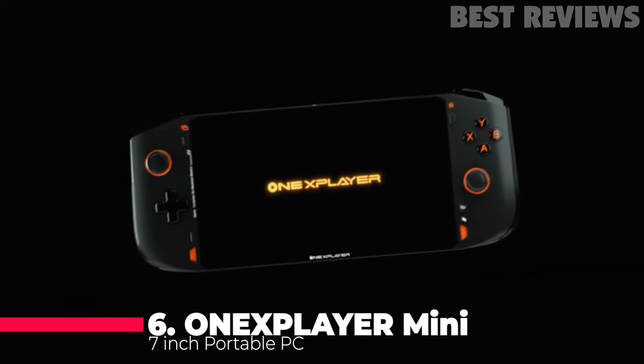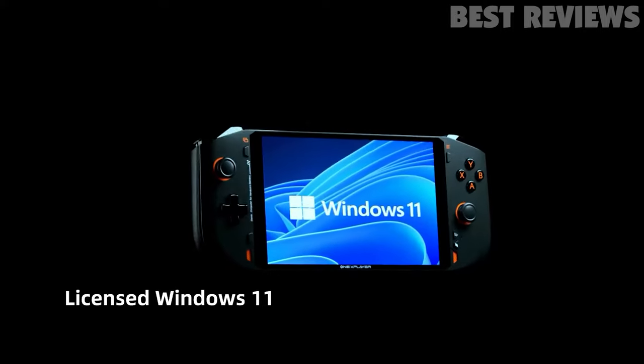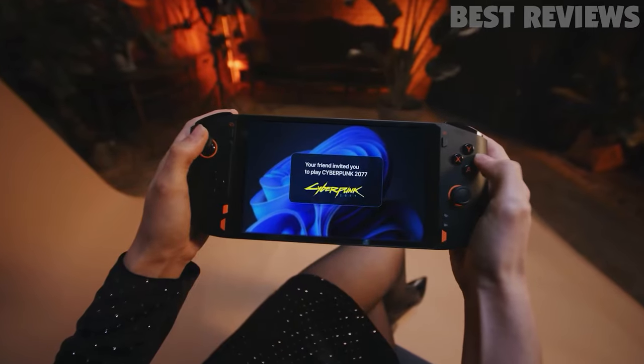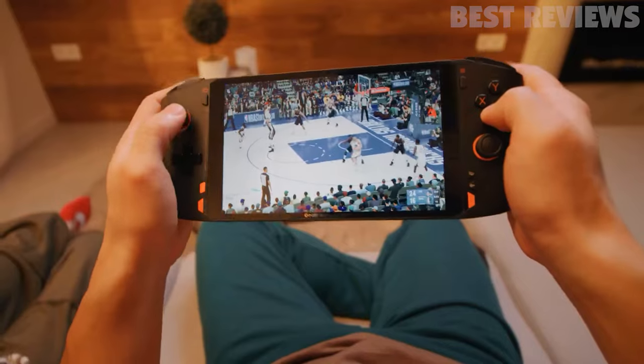Number 6: OnX Player Mini Portable Pocket Game. The OnX Player Mini is a portable PC that comes with Windows 11. It has a 7-inch IPS display with a resolution of 1920x1200 pixels and 100% sRGB coverage.